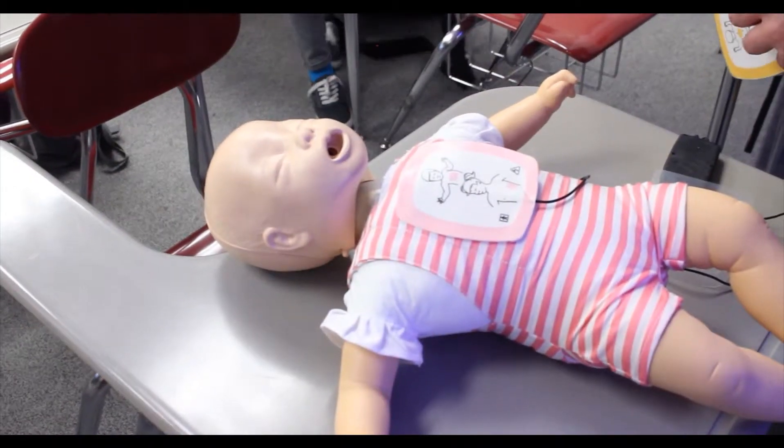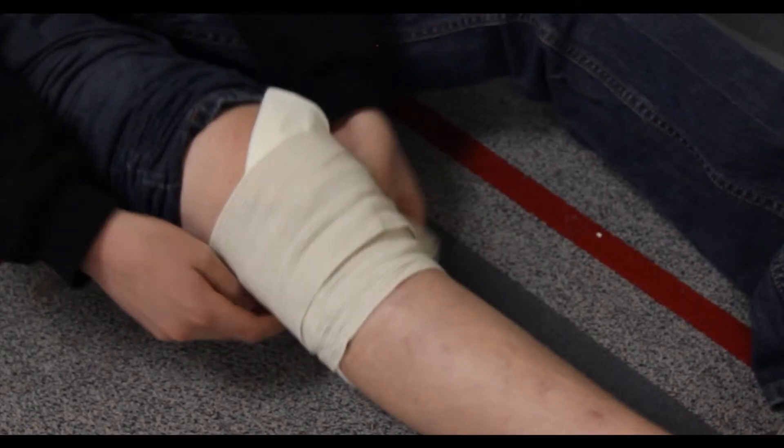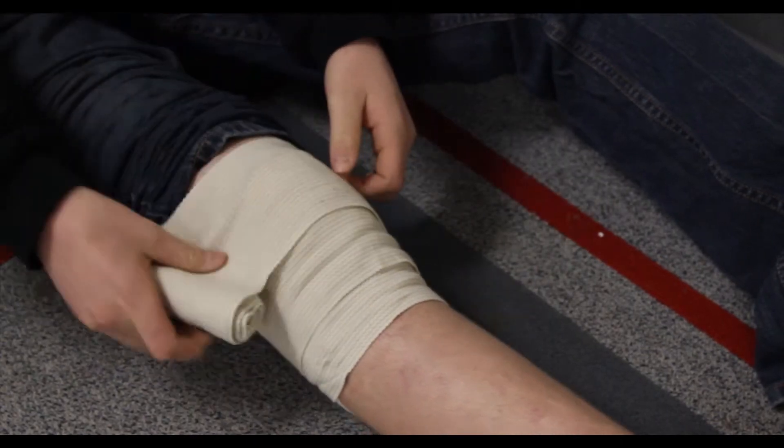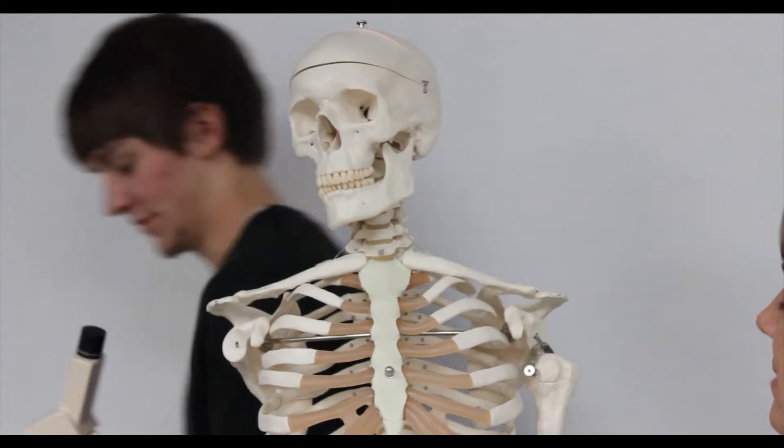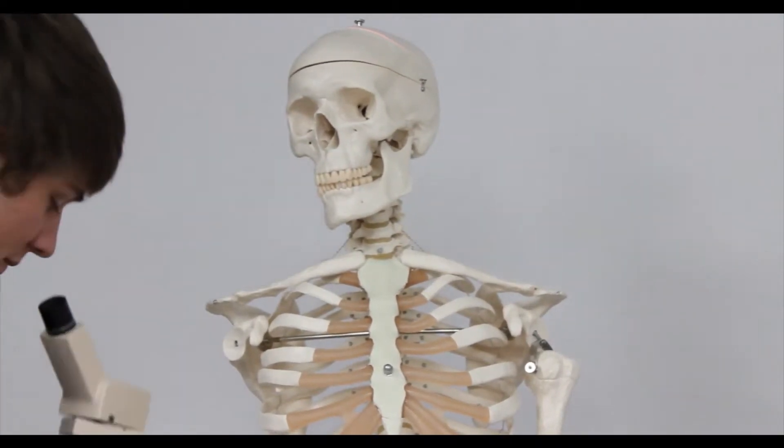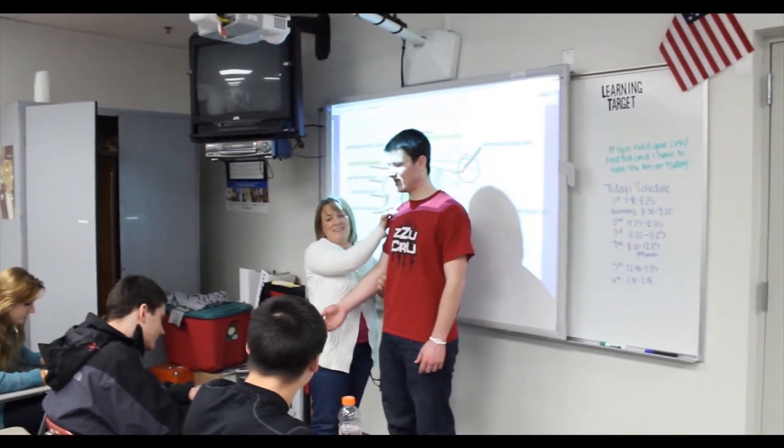Each of these courses is designed to give you all the basic skills and knowledge necessary to enter the field of health care. Courses can be taken independently to give you an introduction to different areas of health care, or can be taken together to give you a more comprehensive understanding and more practical experience.